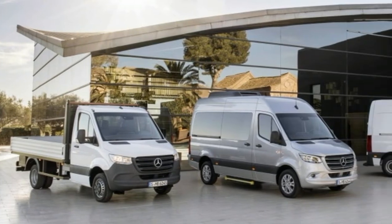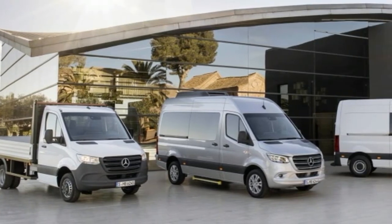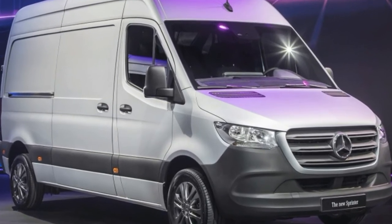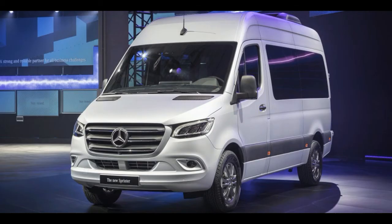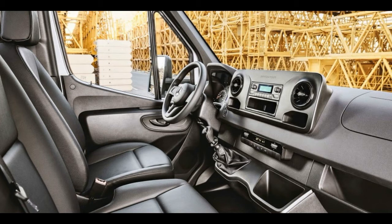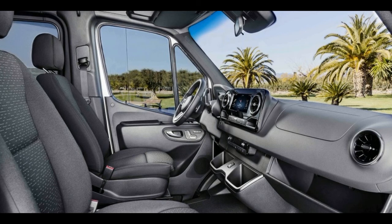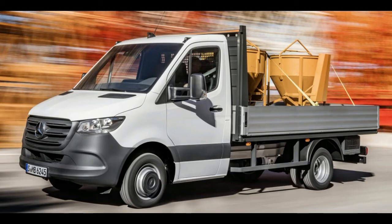Another new Sprinter feature is the availability of front-wheel drive. The company says this enables greater payload capacity, since there isn't a large axle and drive shaft adding weight to the van. Without those drivetrain components underneath, the floor can be made lower — a layout specifically highlighted for camper vans. Unfortunately for the United States, only rear-drive and all-wheel drive versions will be offered.